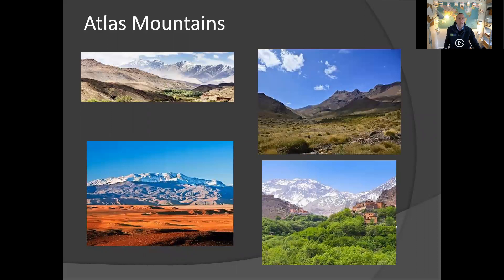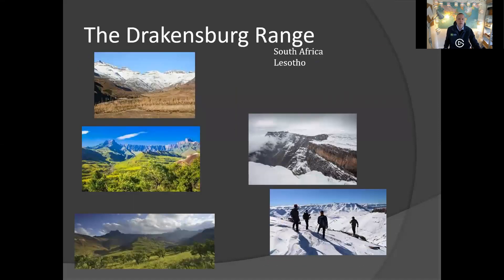The Atlas Mountains offer absolutely spectacular scenery in Morocco, and because of the high altitude, in the winter they do get snowfall. But there are no glaciers in existence and it's not permanent snow year round. The Drakensberg Ranges tell a similar story — they get quite heavy winter snowfalls but there aren't any glaciers and it's not permanent snow. And you can see in the summer you get some spectacular greenery and scenery.